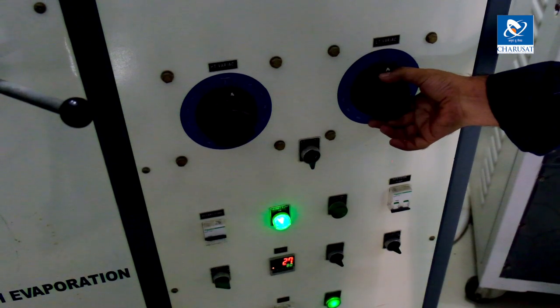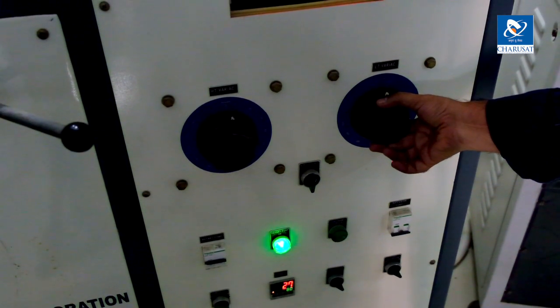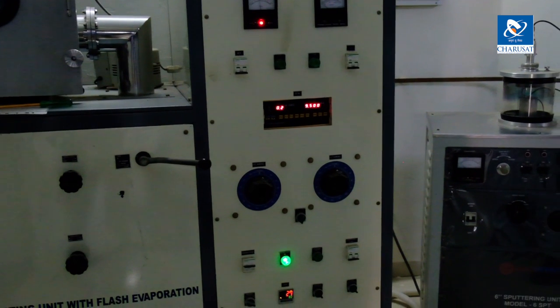At room number 106, we have the facility of electrical property measurement. Using this facility, we can measure the current-voltage response from any metallic or non-metallic sample starting from 77 Kelvin temperature to 400 degrees centigrade. This facility is composed of different parts like low temperature, prior state, lock-in amplifier, source measure units, and more.